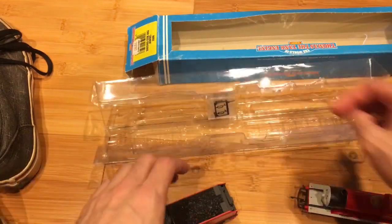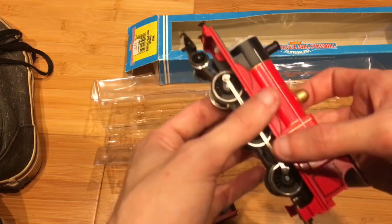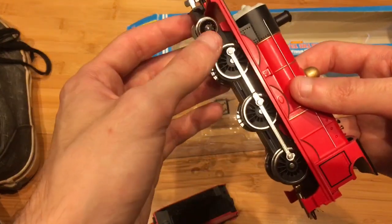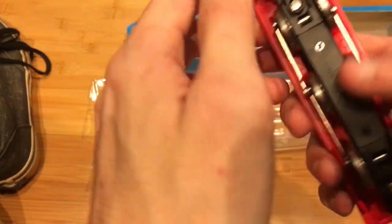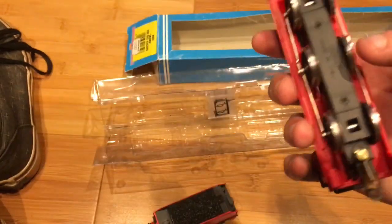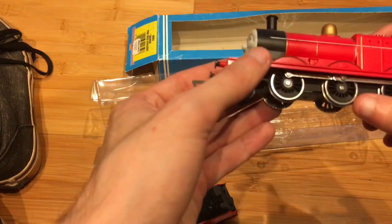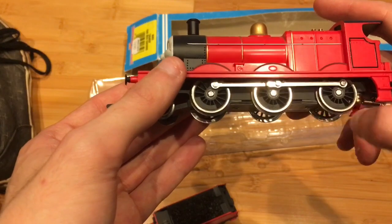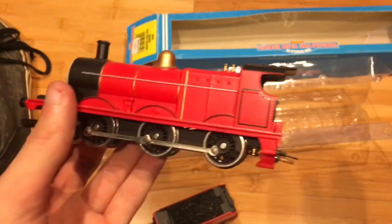Even though I did order a Hornby Thomas — which is what was mentioned — yeah, that's all right. At least the previous owner did tell me. I'm not too worried about that. James looks like he'll be a really good runner.